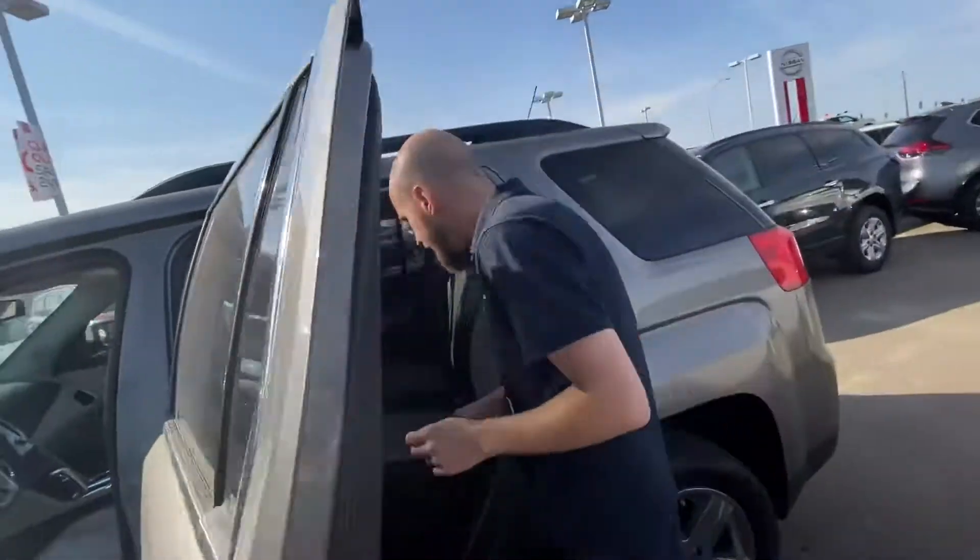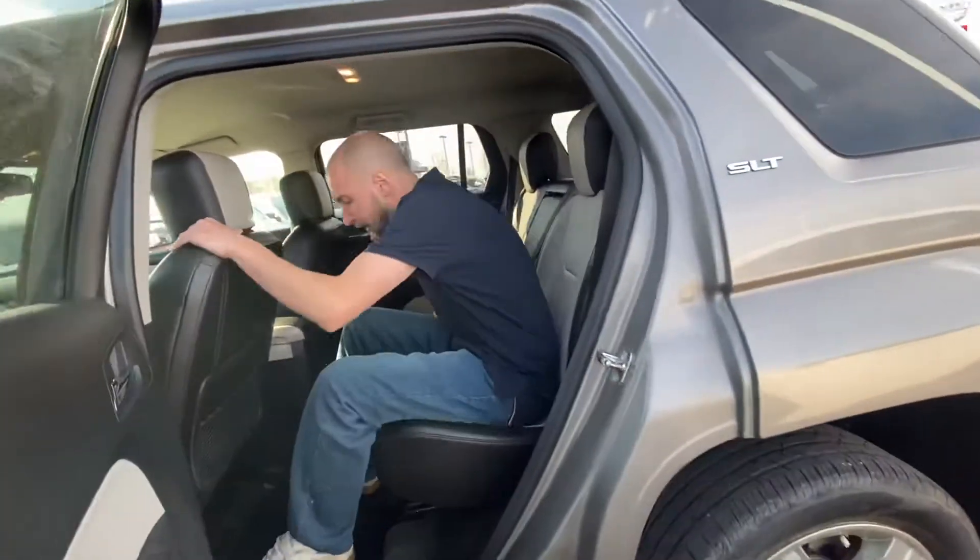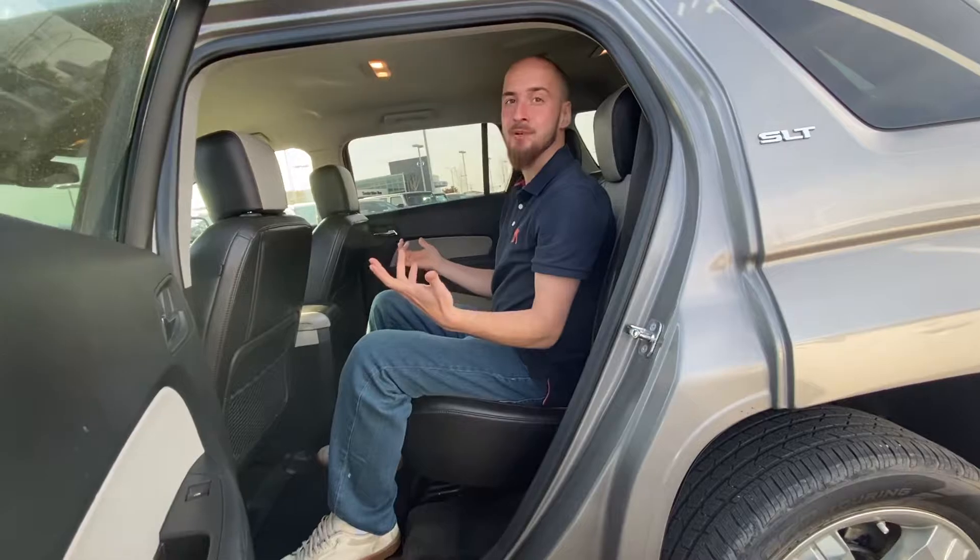Jumping on into the back here, we already do have all-weather floor mats and ample space back here for any passengers you might have.